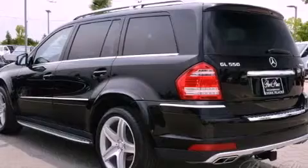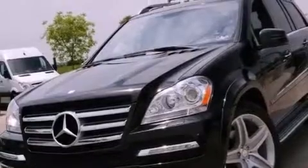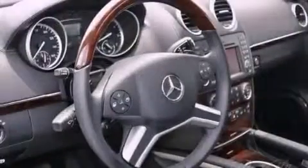Its top features include a double wishbone independent front suspension and a tire pressure monitoring system. Additional features include active ventilated and heated front seats and a rear view camera.